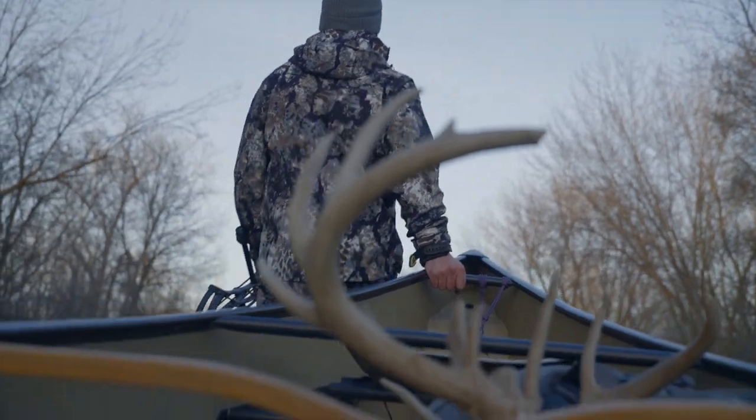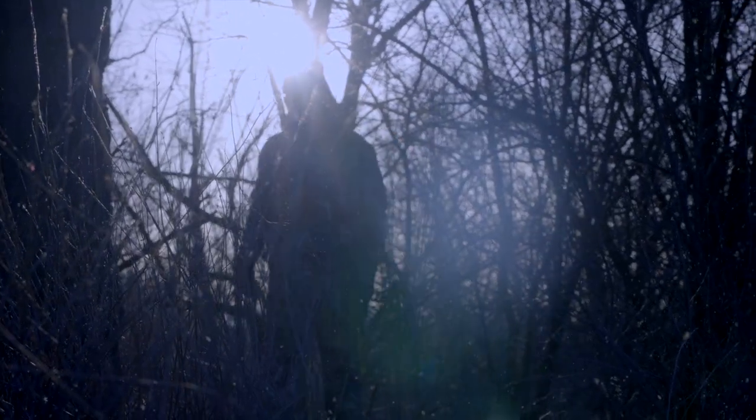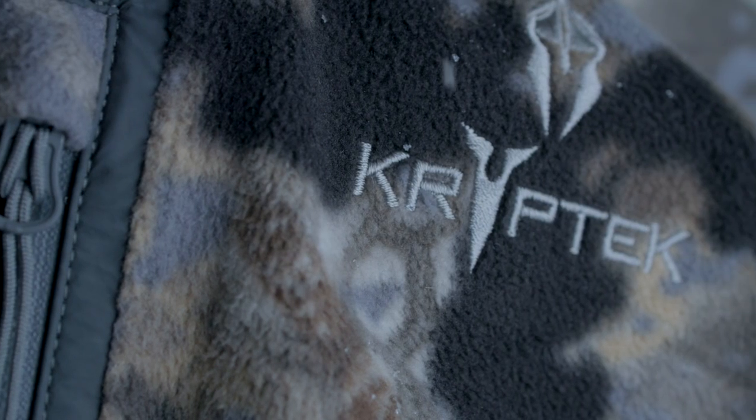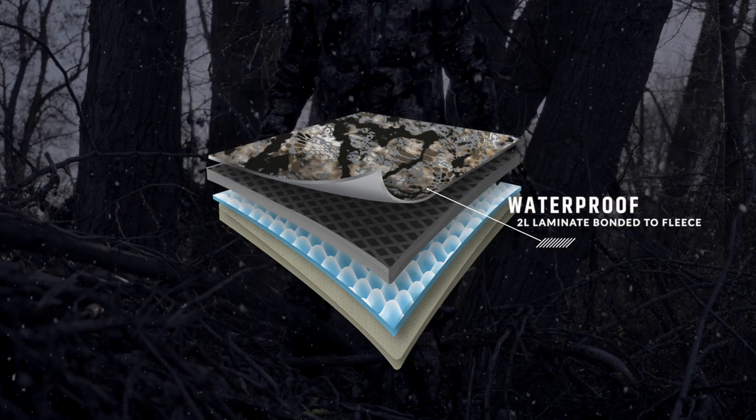If you are looking for the ultimate protection from nature's harshest environments, then look no further than the Vellis pant and jacket. When the conditions change to windy and wet, the 10,000 millimeter waterproof membrane with fully taped seams will keep you dry from the elements.